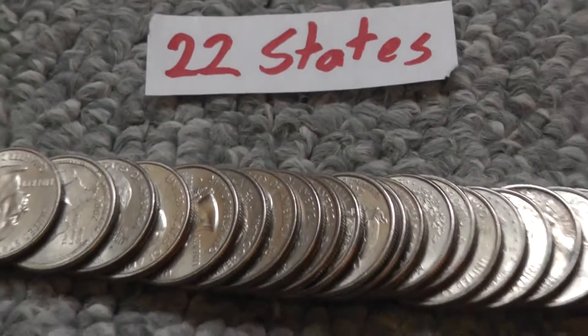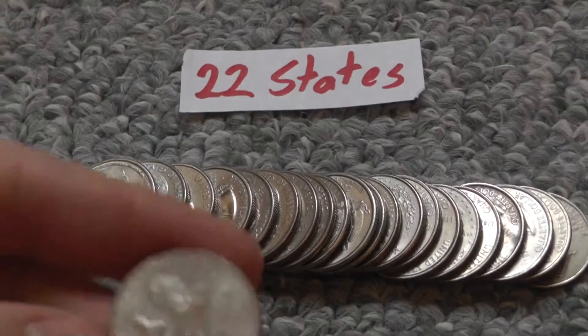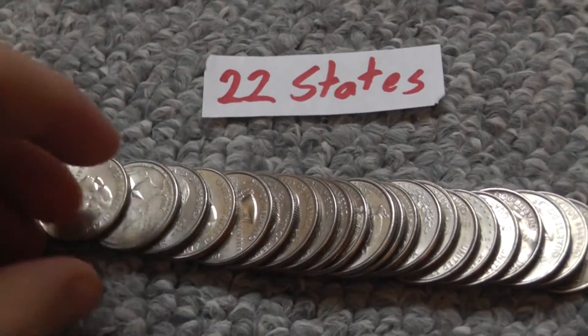Then I have state quarters that I got from the bank too. These are quarters that have all the states on them. I have 22 of the states.